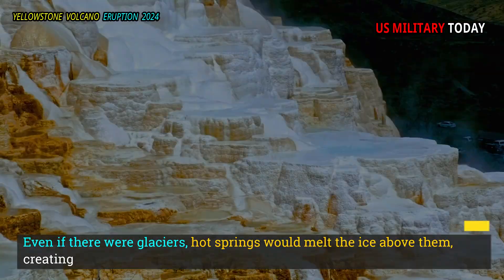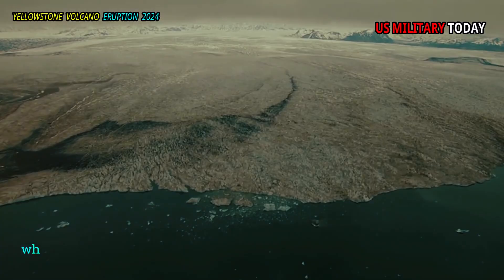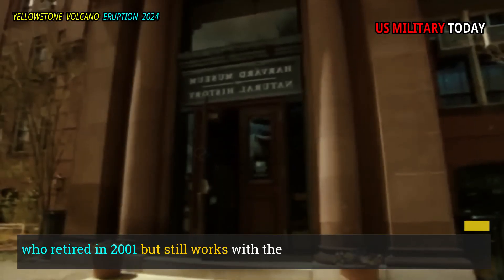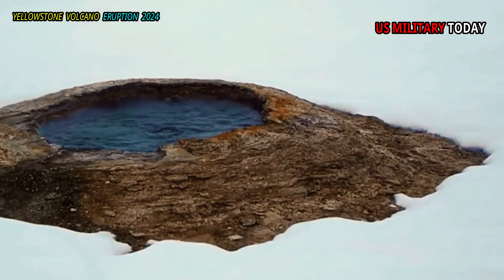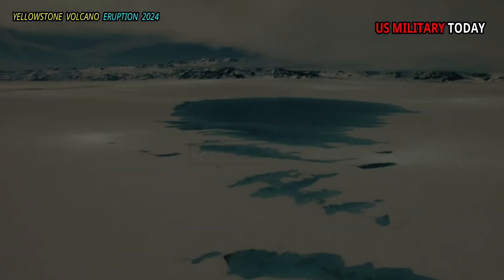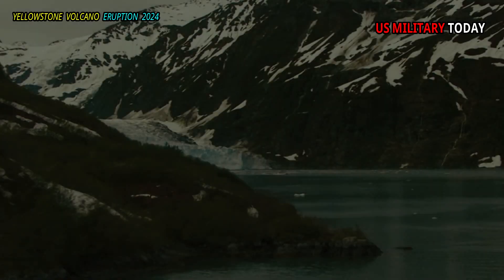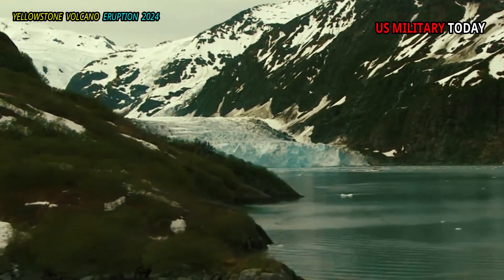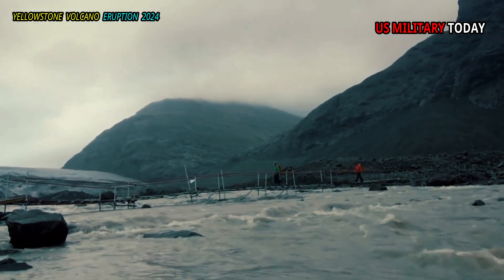Even if there were glaciers, hot springs would melt the ice above them, creating ice-dammed lakes, said Muffler, who retired in 2001 but still works with the USGS. The weight of the lake would put pressure on the hot springs below, preventing the water from boiling even if the temperature is over 100 degrees Celsius. Muffler and White speculate that as the glacier retreated, the ice dam broke and the lake's water level plummeted.